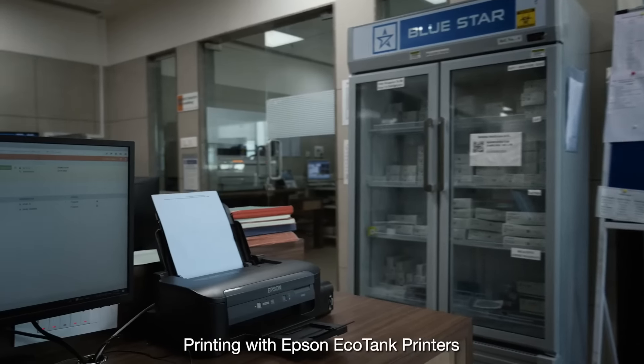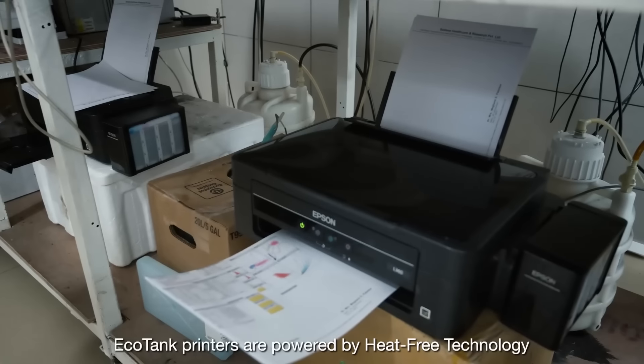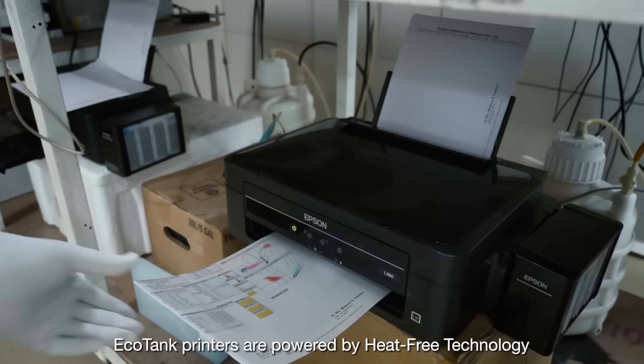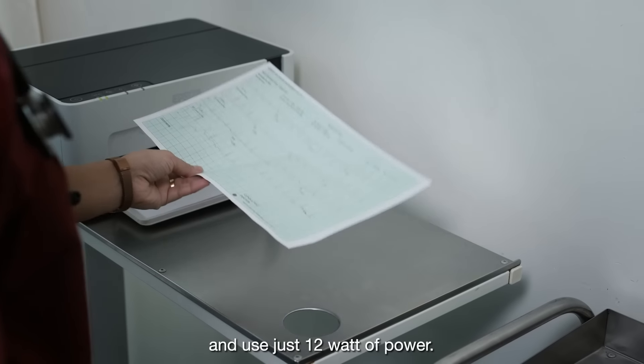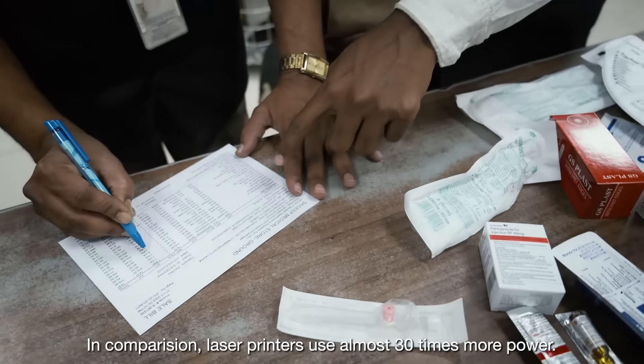Printing with Epson EcoTank printers leads to a considerable amount of savings. EcoTank printers are powered by heat-free technology and use 12 watts of power. In comparison, laser printers use almost 30 times more power.